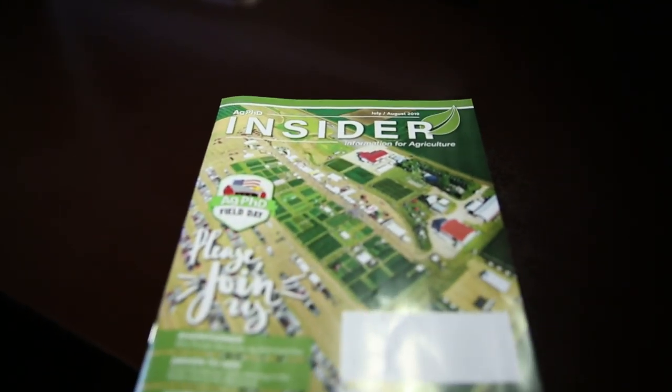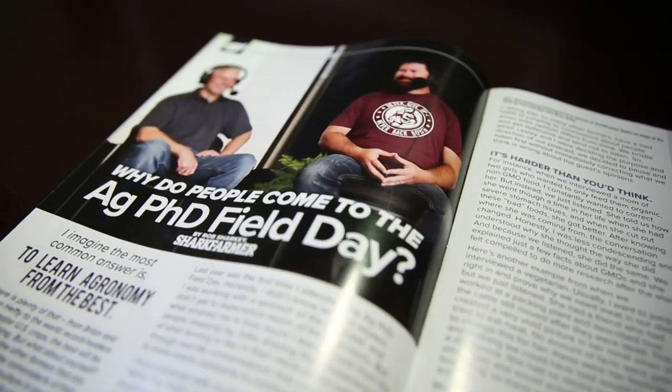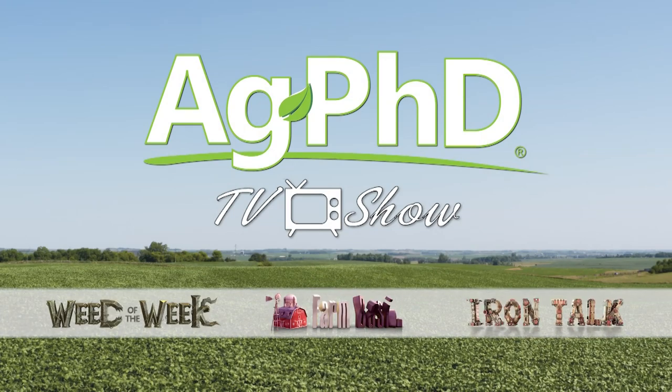That's all the time we have for today's show. If you're looking for more agronomic information, check out the Ag PhD Insider magazine at agphdinsider.com. Don't miss the next Ag PhD TV show — we'll have a Weed of the Week, Farm Basics, Iron Talk, and a whole lot more. I'm Darren Hefty and I'm Brian Hefty. Thanks for watching Ag PhD.